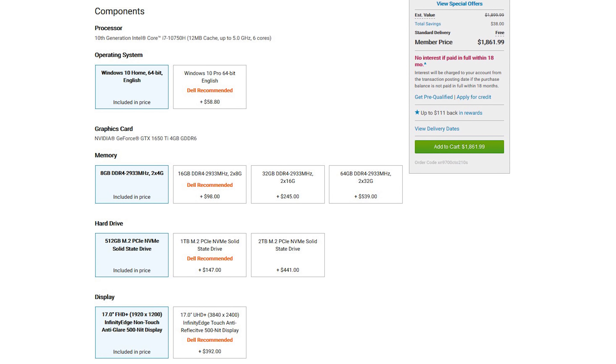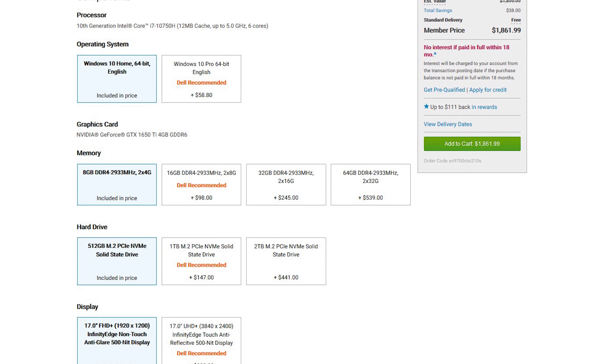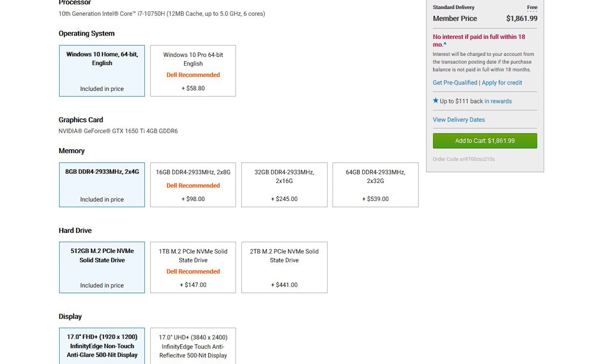I consider the XPS 17s to have three tiers. The second tier is the model I personally purchased: a 10th generation Intel i7 6-core processor, 8GB of RAM, a GTX 1650 Ti, and a 512GB solid-state drive. And now that we've entered dedicated graphics land, we have a beefier vapor chamber cooling system.